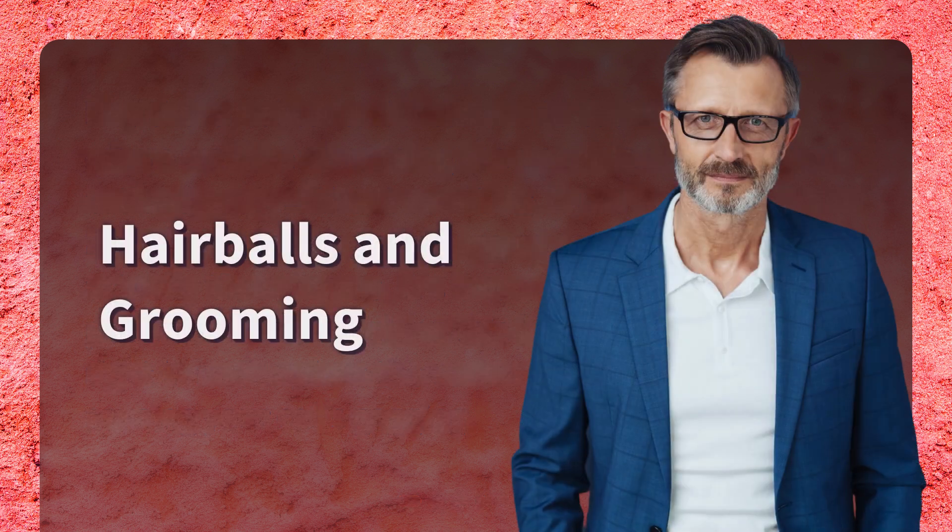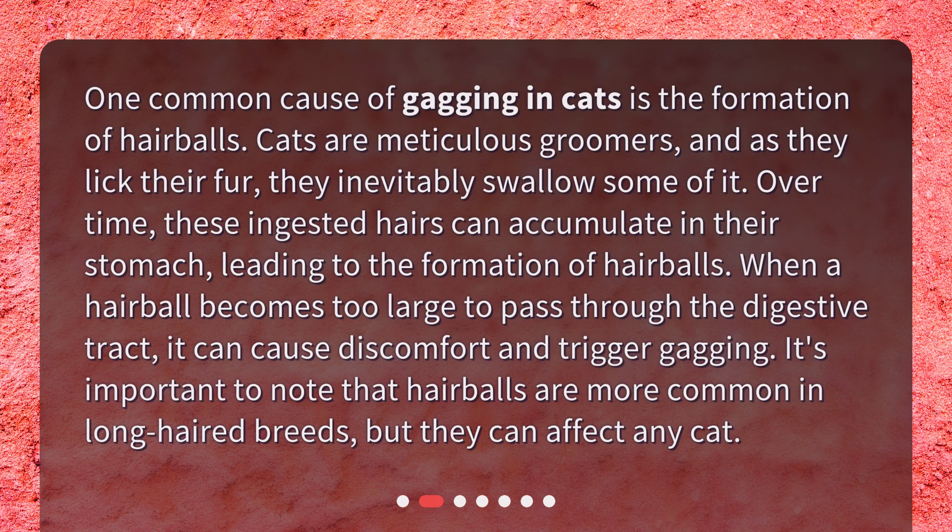Hairballs and Grooming. One common cause of gagging in cats is the formation of hairballs. Cats are meticulous groomers, and as they lick their fur, they inevitably swallow some of it. Over time, these ingested hairs can accumulate in their stomach, leading to the formation of hairballs. When a hairball becomes too large to pass through the digestive tract, it can cause discomfort and trigger gagging. It's important to note that hairballs are more common in long-haired breeds, but they can affect any cat.